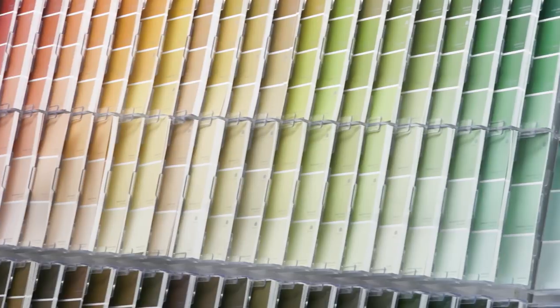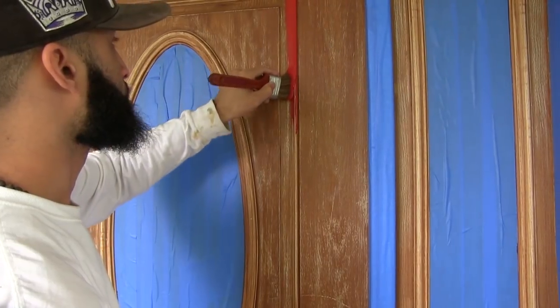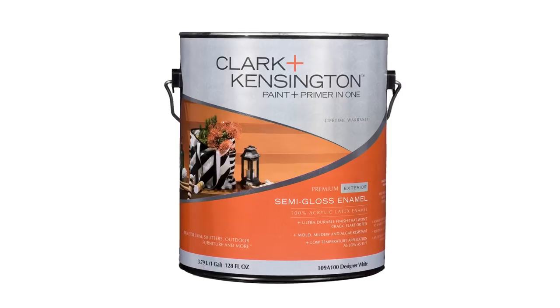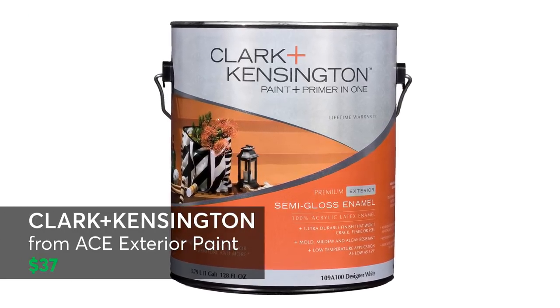Now all you have to do is choose one and start a project. Painting the front door is by far the fastest, cheapest, and easiest way to give your home's appearance some new life. Consumer Reports recommends this Clark & Kensington exterior paint for about $37 a can.